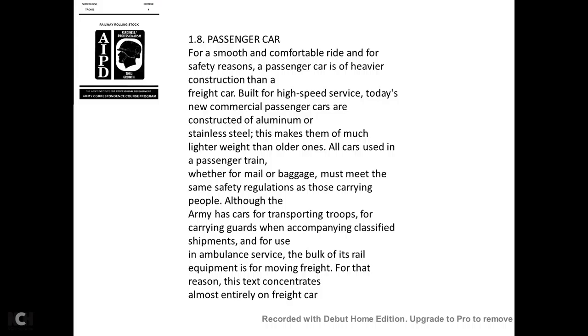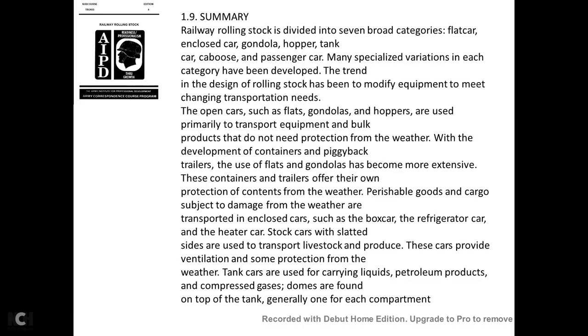For a smooth, comfortable, and safe ride, passenger cars are more heavily constructed than freight cars. Built for high-speed service, new commercial passenger cars are constructed of aluminum and stainless steel, making them much lighter than older ones. All cars used in a passenger train—whether mail or baggage—must meet the same safety regulations as those carrying people. Although the Army has cars for transporting troops and carrying guards for classified shipments and ambulance service, the bulk of rail equipment moves freight.